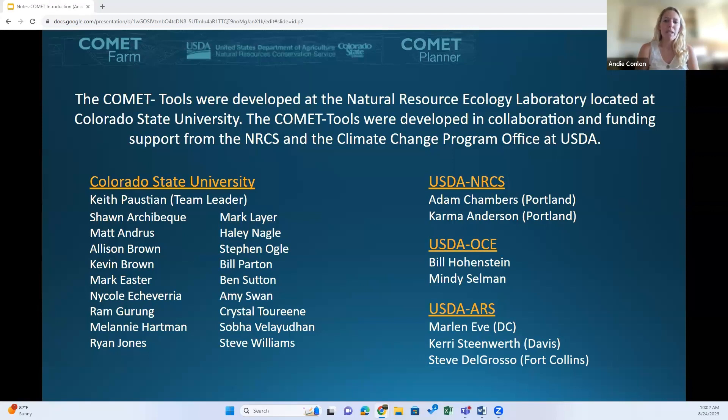I'm presenting on behalf of my team here on the left. We also want to extend a special thanks to the NRCS and USDA Climate Change Office for their continued support in funding and the development of the Comet tools.